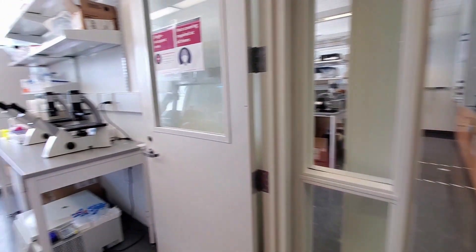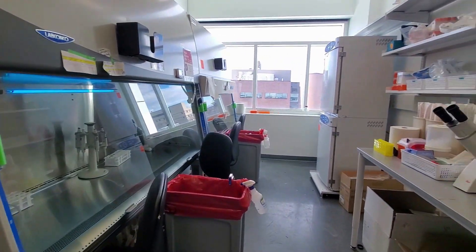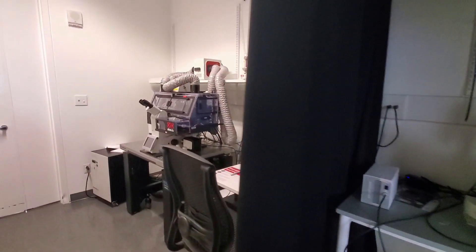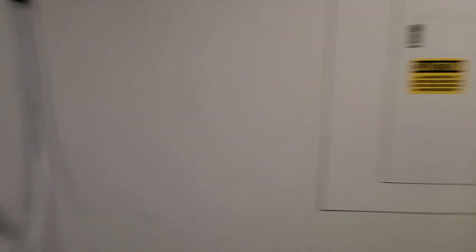Moving into our tissue culture room, we've got two biological safety cabinets, two incubators, and two light microscopes for the growth and monitoring of cells and tissues. Then in our microscope cove, we've got not one but two microscopes, the second of which is a confocal microscope complete with incubator for live cell imaging.